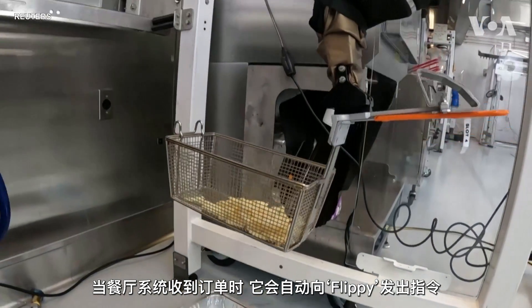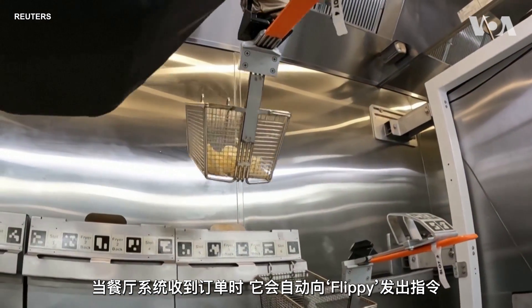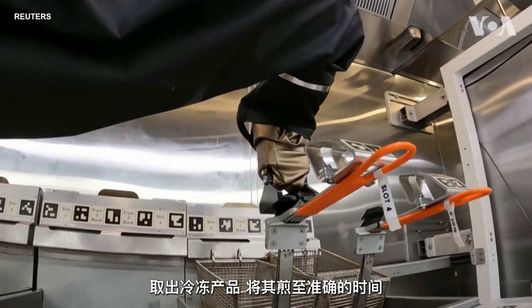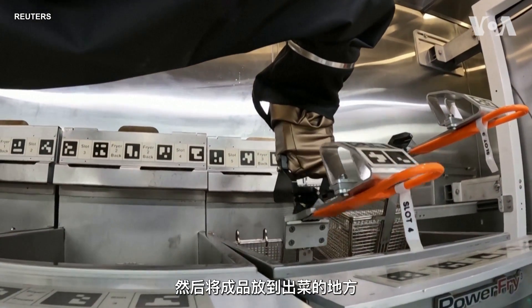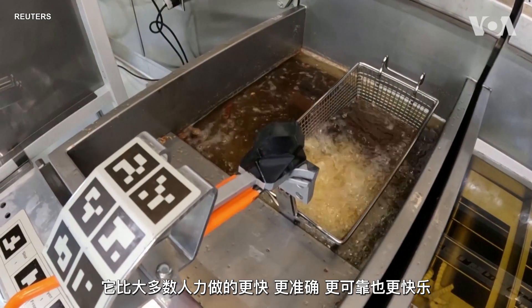When an order comes in through the restaurant system, it automatically sends its instructions to Flippy. It takes a frozen product, fries it for a precise amount of time, and puts the finished product out. It does it faster, more accurately, more reliably, and happier than most humans do it.